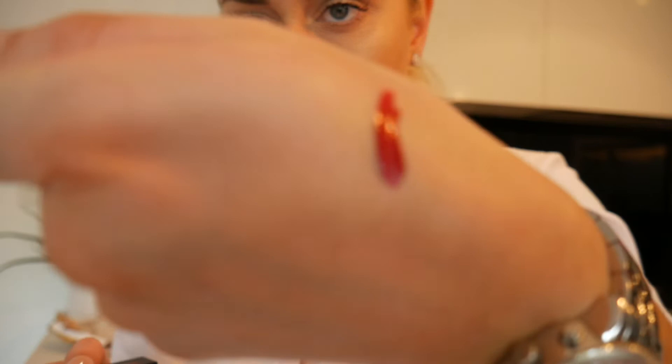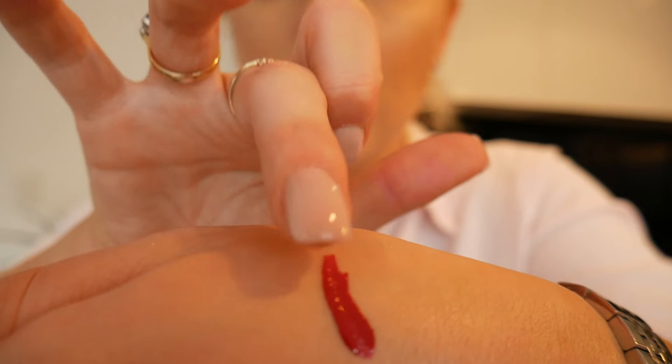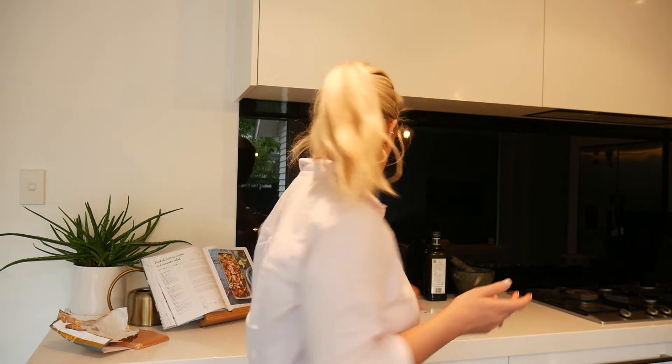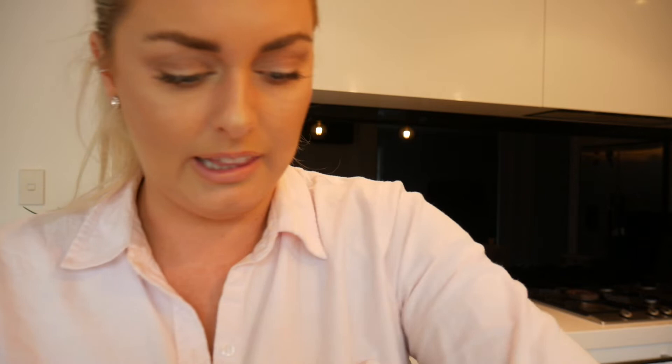That lip pigment is pretty stunning - it kind of reminds me of MAC's Ruby Woo. It's a lip pigment so it's like a liquid lip. I might even wear this to work tomorrow - something a little bit different. There was also an instant firming beauty shot - you apply two or three drops to a clean face, follow with moisturizer, and reapply over makeup throughout the day. It's a firming kind of thing and there's a lot of product in this small bottle.